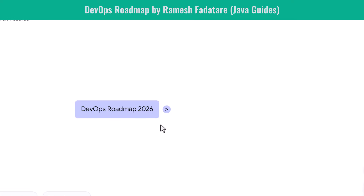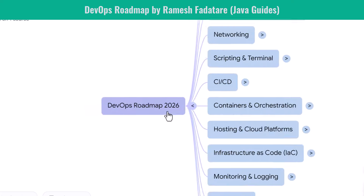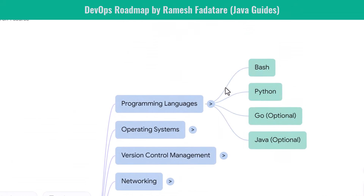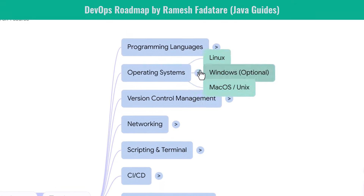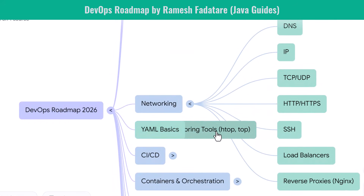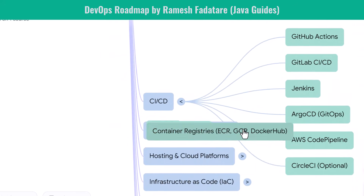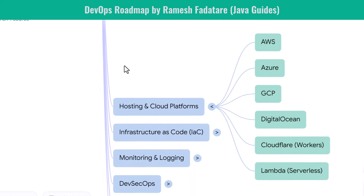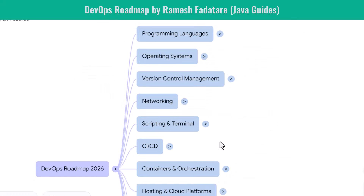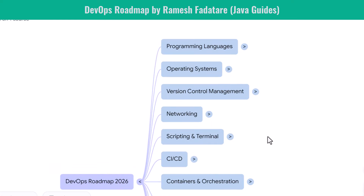Hi everyone, welcome back. In today's session we are going to explore the DevOps developer roadmap for 2026. This roadmap will help you understand exactly what skills matter, what tools you should learn, and how to build a strong foundation to become an industry-ready DevOps engineer. DevOps is not a single tool or a single role — it's a combination of software engineering, automation, cloud, security, and operational excellence. We will move step by step through each domain.